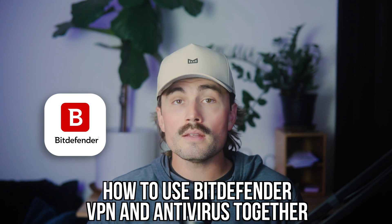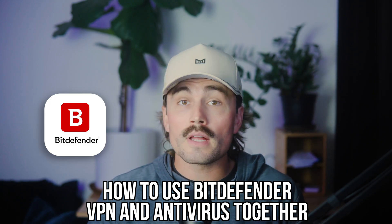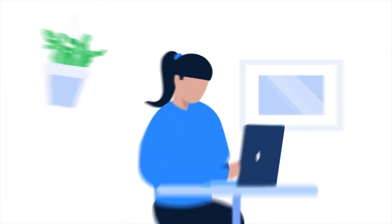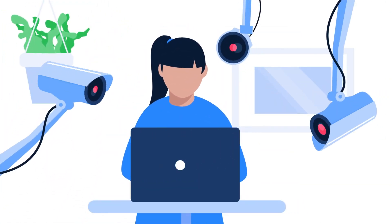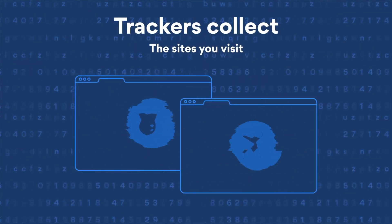In this video, we're diving into how to use Bitdefender VPN and antivirus together to protect both your devices and your digital life online, and why combining them is actually a smarter move than using either one on its own. What's going on, everyone? My name's Eric Hunsaker, and on this channel, we cut through the fluff to help you stay safe online without getting buried in technical jargon or wasting money on stuff you don't need. So whether you're working from coffee shops, shopping online, or just trying not to fall for a sketchy email again, this is your guide to locking things down the right way.